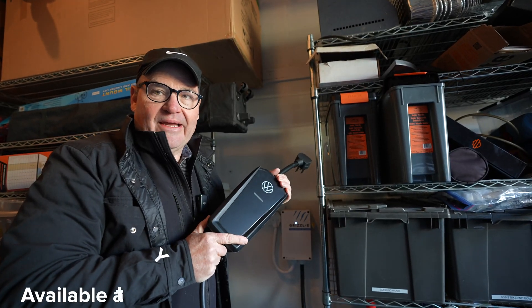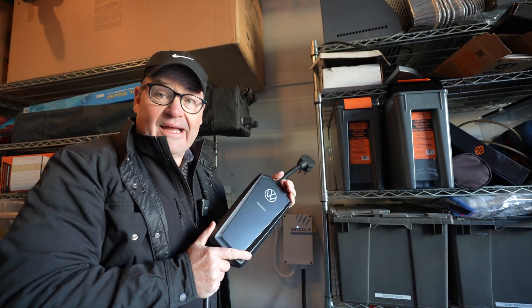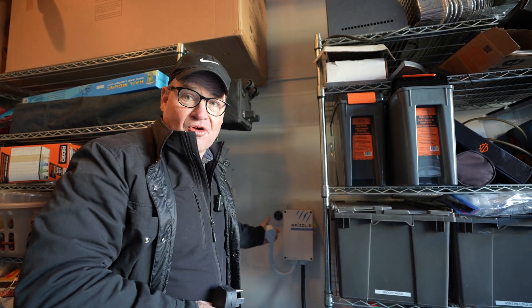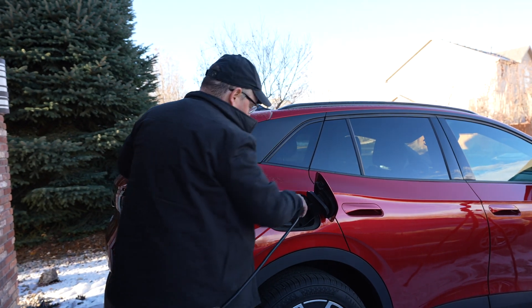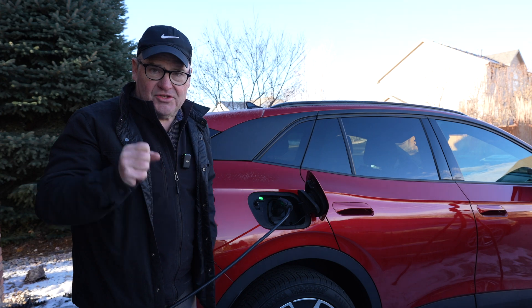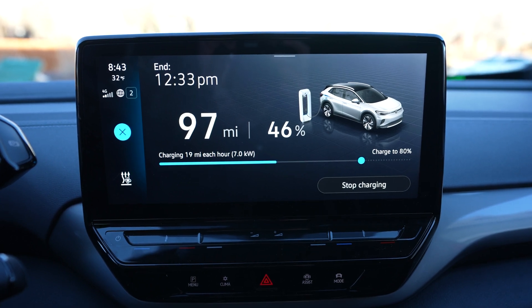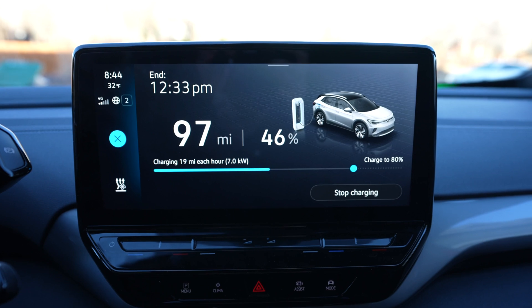Now I'm going to put this Volkswagen level two 30 amp charger in place of my Grizzly E and see what we get. This Grizzly E cord is massive — it's hard to get out, and you have to park it just in the right spot because there's no room to move this cord; it is so heavy duty. Now the level two charger is plugged in and communicating with the car — we have a green light. In the car, you're going to notice we are charging at 19 miles per hour. The 30 amp charger is putting in seven kilowatts.